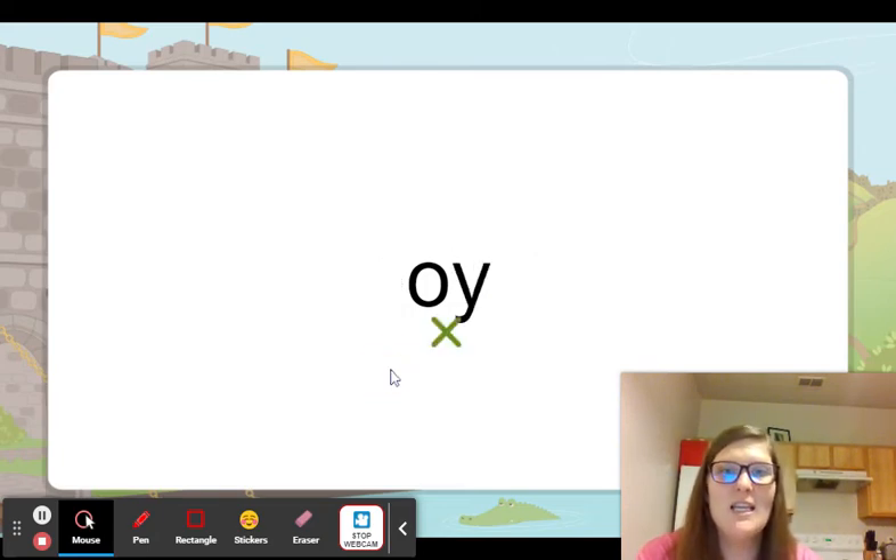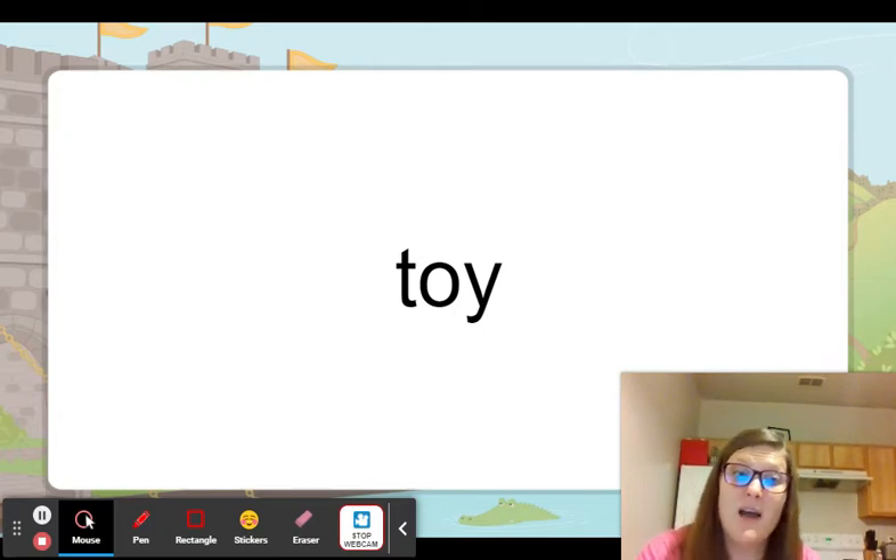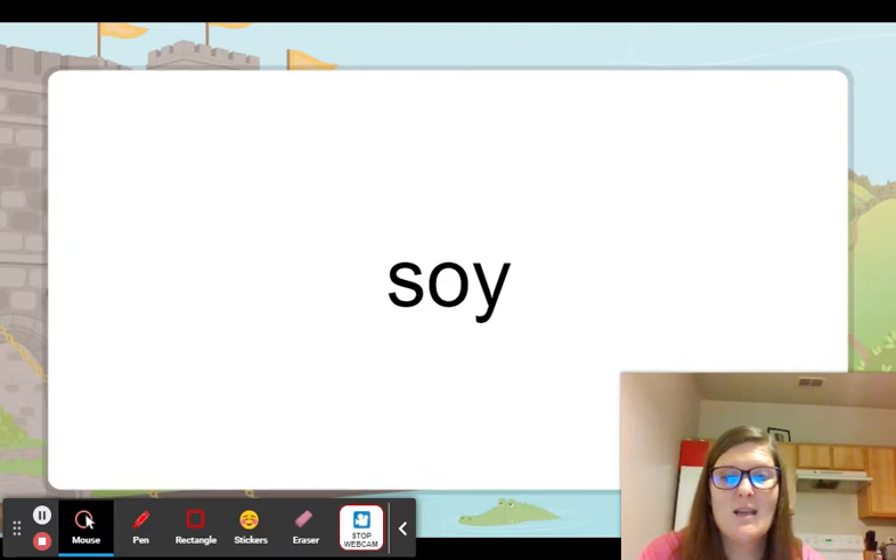And then oy we have at the end. Joy — it brings me great joy when you guys do well on your tests and study hard and work hard. We mark it the same way. Even though that y is a vowel at the end of the word, it works together with the o. Here's toy — maybe you got a new toy recently. Here's soy — soy is an ingredient that has some protein in it.